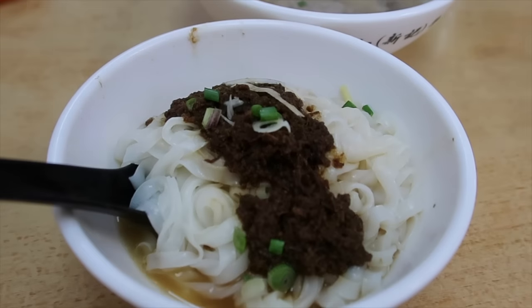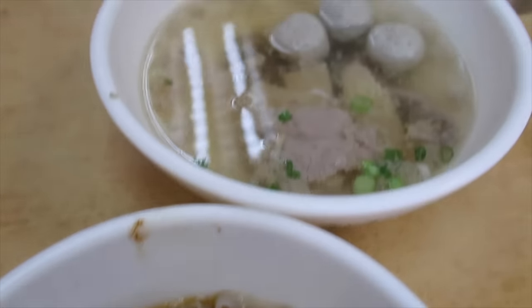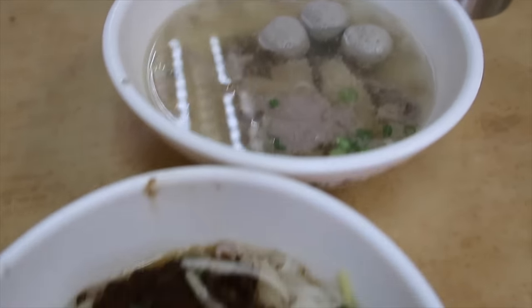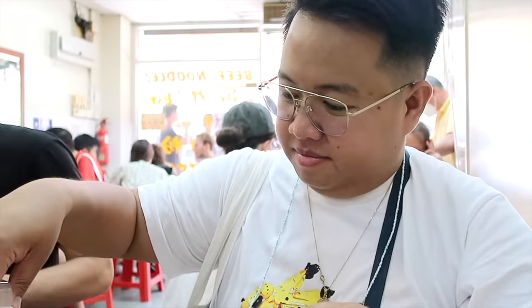So here's our food guys — it's beef with pork pan noodles, and here's the soup. Let's eat! Time to eat guys — let me set this up. You dip the noodles into the soup.